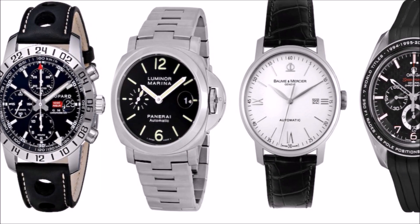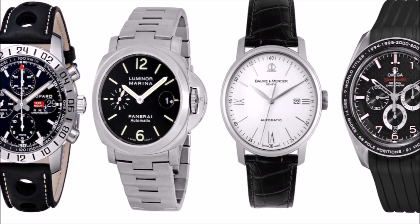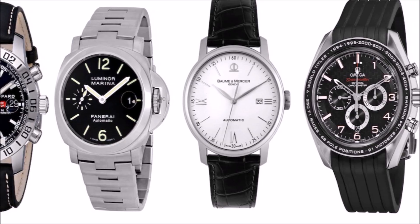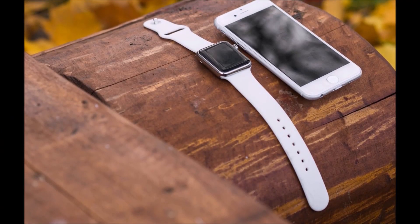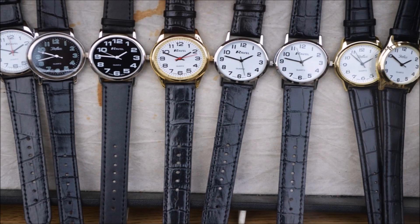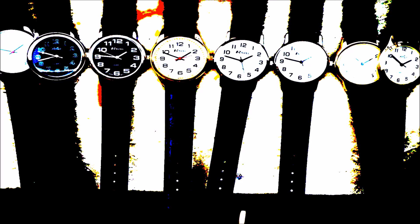Wristwatches. It feels like even a few years ago every single person would have a watch strapped to their wrist, but today with the convenience of smartphones and smartwatches, traditional wristwatches have lost their purpose and are on the verge of going extinct.